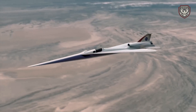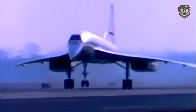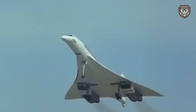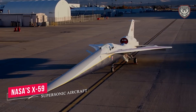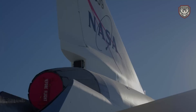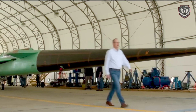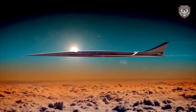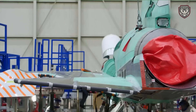Imagine a world where supersonic travel is as quiet as a whisper — a world where breaking the sound barrier doesn't shatter the peace. Today, that vision is closer to reality than ever before. Welcome to our deep dive into NASA's revolutionary X-59 supersonic aircraft, exploring NASA's latest breakthrough in supersonic travel. This aircraft promises to change the future of aviation with its innovative technology designed to eliminate the dreaded sonic boom.